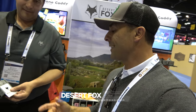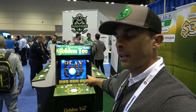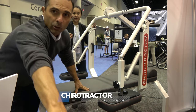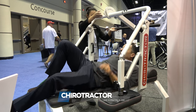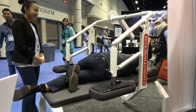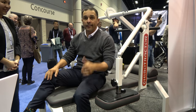I'm here at Desert Fox — we've got this awesome little cell phone holder for your golf cart. This one's mine, you can't have it. This is the coolest thing here. We're in the Chiro Tractor — here we go, it's going to adjust me. Oh yeah. Oh, I might snap in half. Chiro Tractor — that's it.